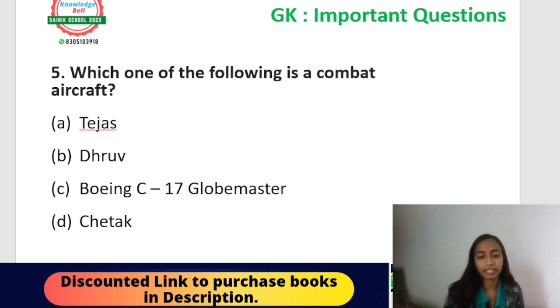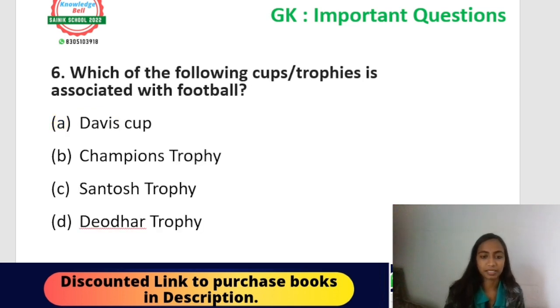Next question, number five: which one of the following is a combat aircraft? Options: Tejas, Drone, Boeing C-17 Globemaster, or Chetak. The correct answer is Tejas — it is a combat aircraft built by Hindustan Aeronautics Limited (HAL).